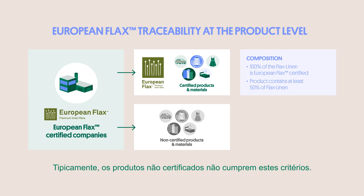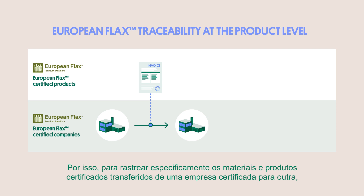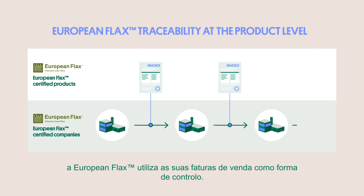Non-certified products typically will not meet these criteria. So, to specifically trace certified materials and products moving from certified company to certified company, European flax uses their sales invoices as a means to keep track.